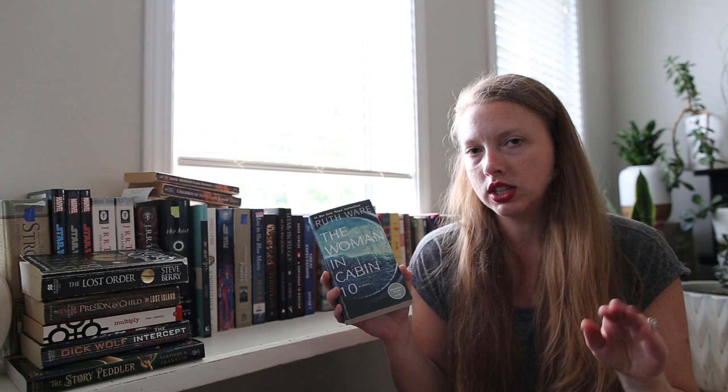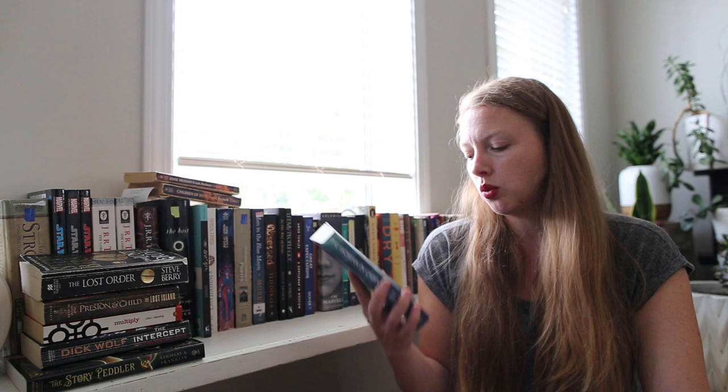I picked up The Woman in Cabin 10 because I'm trying to dip my toe into a little bit more thriller type stories. I know some people like this one and some people don't. It'll be my first Ruth Ware, so we'll see.